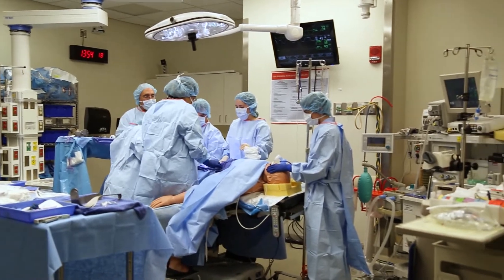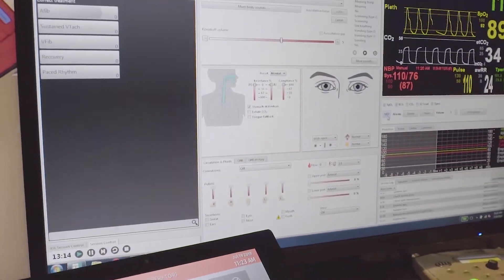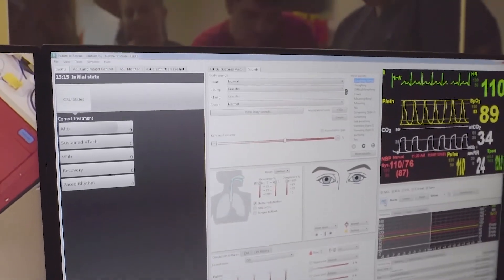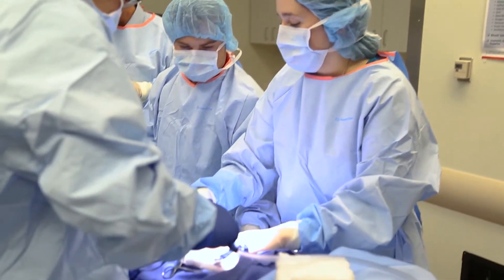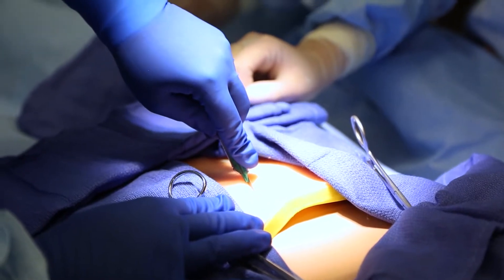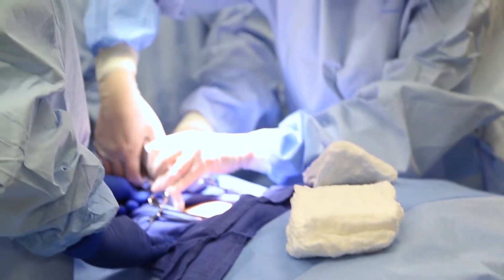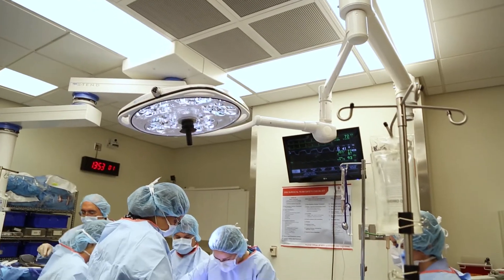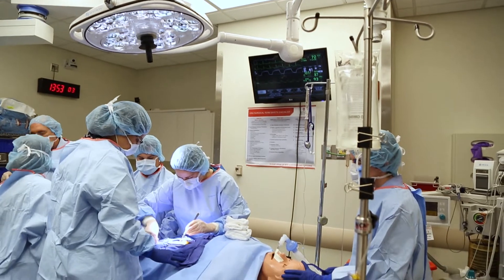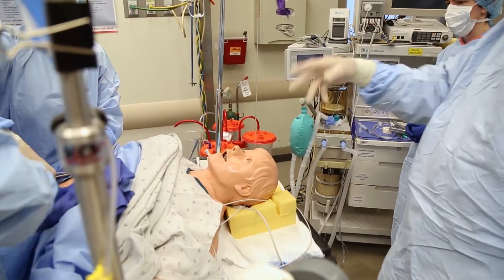Our training programs feature state-of-the-art technology, including the 18,000 square foot Clinical Skills Education and Assessment Center. Here, students practice procedures using the most advanced simulation technology available. Incredibly lifelike medical mannequins simulate real-life situations in rooms that can be arranged to resemble, with remarkable detail, emergency room trauma bays, operating rooms, or intensive care units.